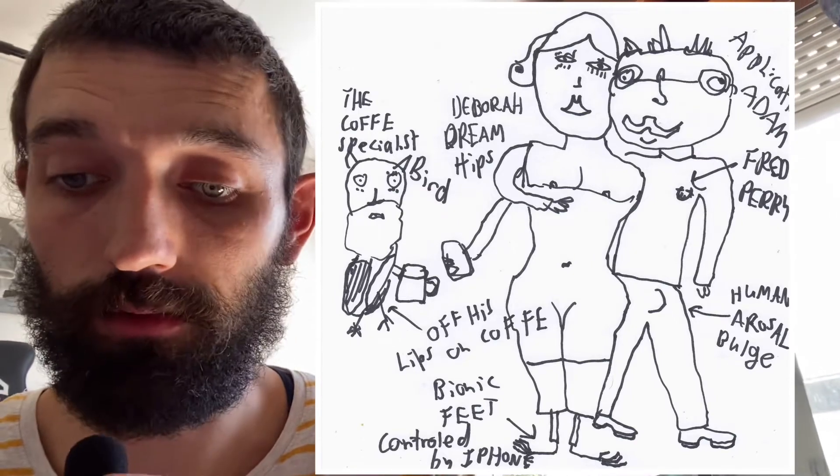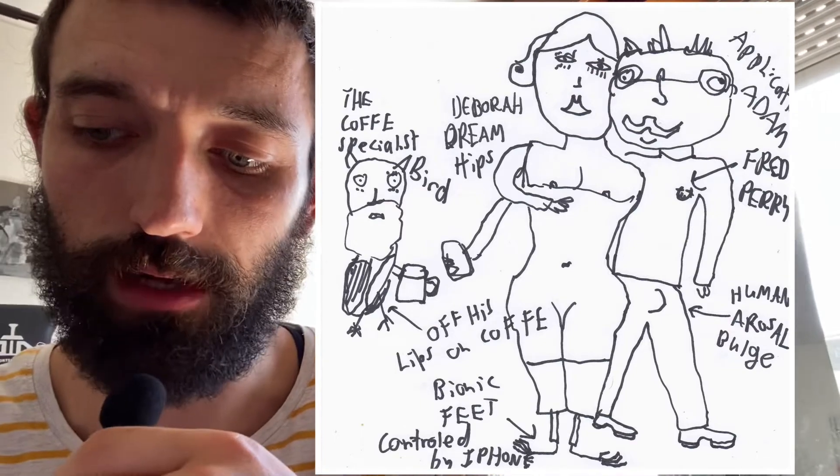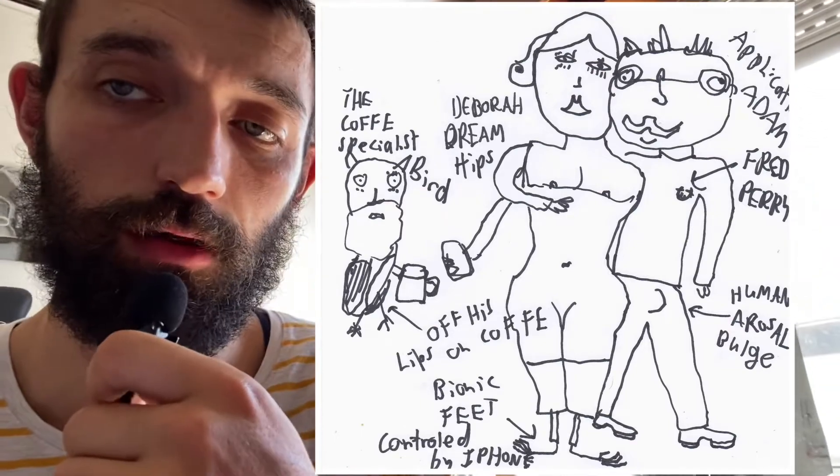I don't know why he's there with Deborah Dreamhips and Application Adam, but he is. Sometimes you just don't need to question these things.